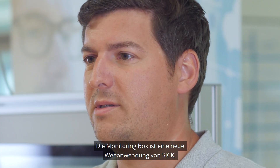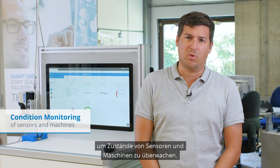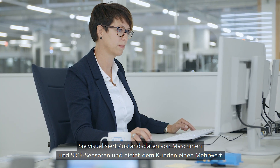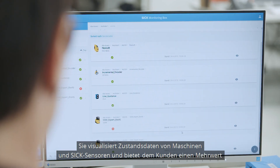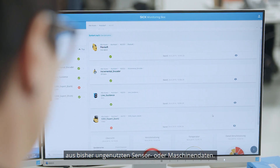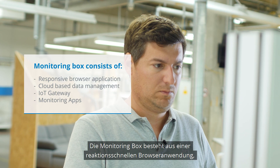The monitoring box is the brand new web application from SICK for condition monitoring of sensors and machines. It visualizes status data from SICK sensors and machines and offers customers added value from previously unused sensor and machine data. The monitoring box consists of a responsive browser application,